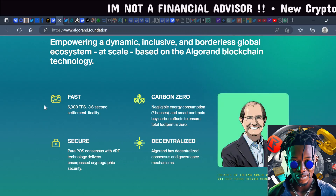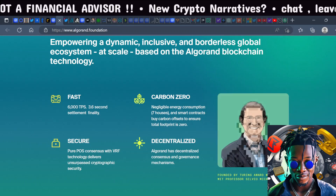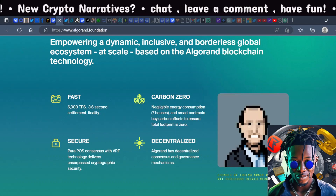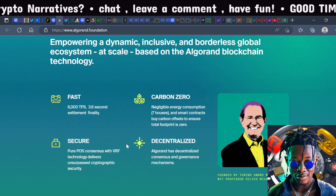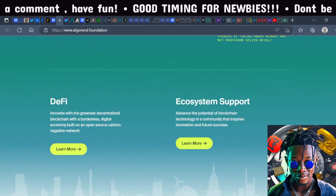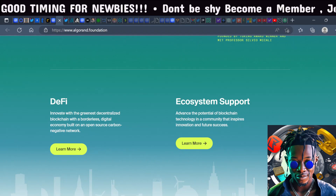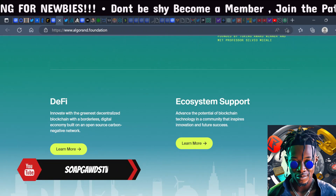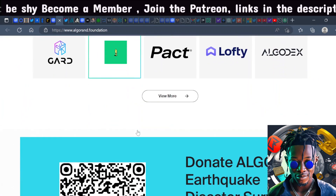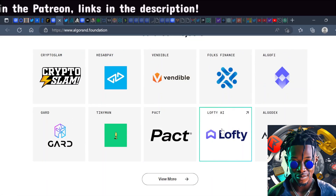They claim 6,000 transactions per second, carbon zero — which fits the ESG narrative — and they are very secure and scalable. Algorand has a consensus and governance mechanism specializing in DeFi, with an open-source carbon-negative network building a borderless digital economy. You can see featured projects like Lofty AI, which plans on tokenizing real-world assets like real estate.